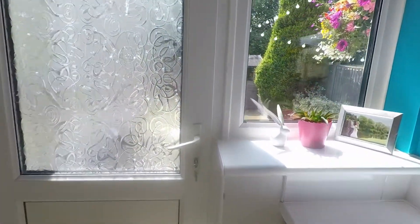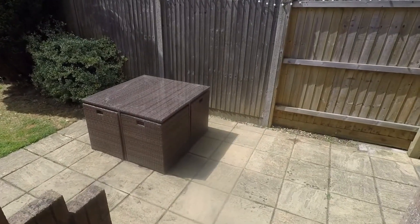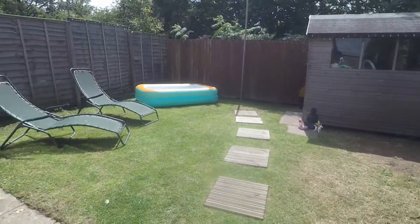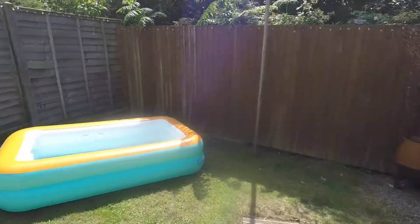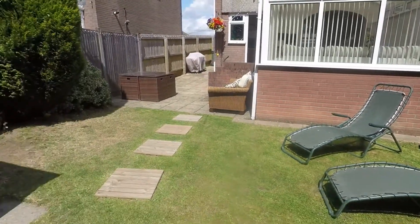Out onto the garden, you have a few steps down to a patio space with room for outdoor seating, and then a lawn space towards the back. It's fully enclosed, so perfectly safe if you have children or pets, and you get plenty of sun in the garden here as well.